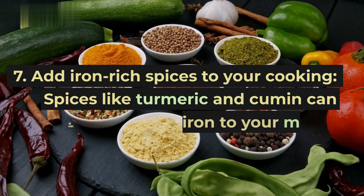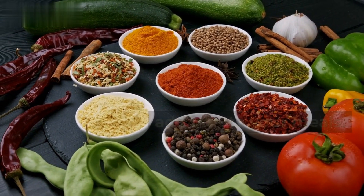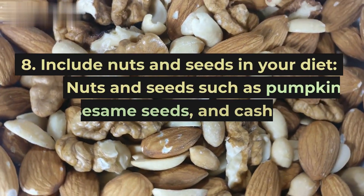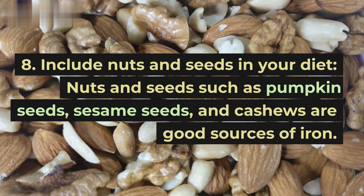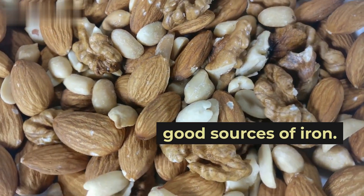Tip 7: Add iron-rich spices to your cooking. Spices like turmeric and cumin can add iron to your meals. Tip 8: Include nuts and seeds in your diet. Nuts and seeds such as pumpkin seeds, sesame seeds, and cashews are good sources of iron.